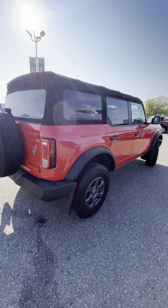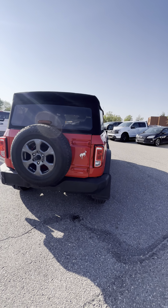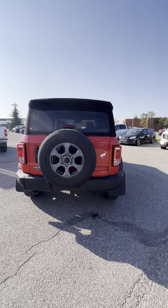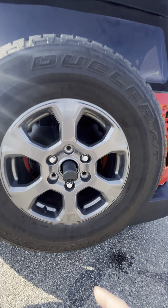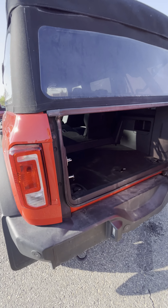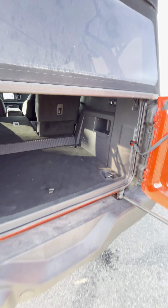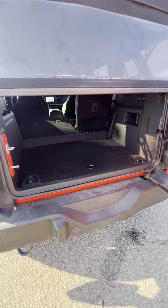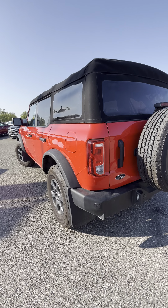Do have the soft top on here as well — my personal preference for ease of use. Super easy to take on and off. Do have a full-size spare on the back here as well, and you can see the backup camera there. Tons of storage in the back of this vehicle.